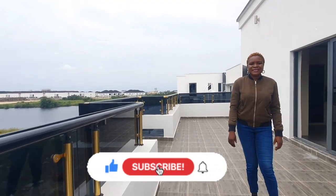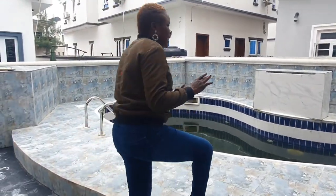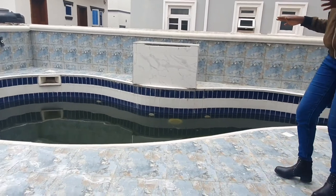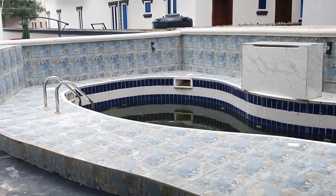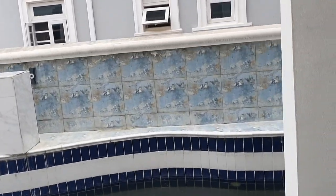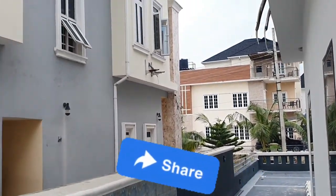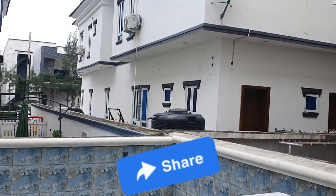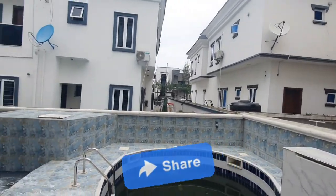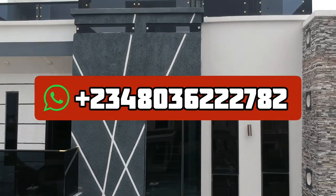Rest assured we'll keep updating you with the very best property deals that you will definitely want to own someday. Give me a call, give us a thumbs up, and let's help you secure your dream home today or in the future — we are here to help you achieve that goal. Please help share this video with someone you know who is in need of a house like this. Do not deprive them of the opportunity — hit the share button right now. Thank you so much for watching. I look forward to hearing from you. Bye for now!